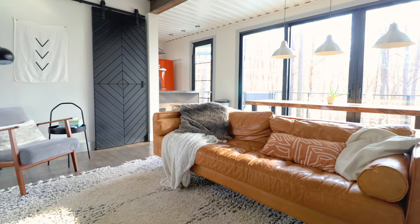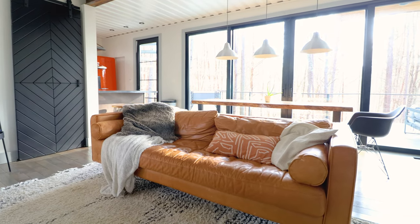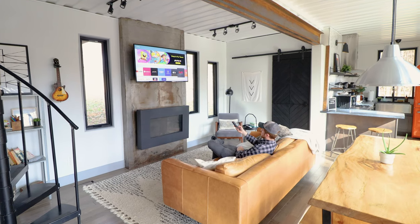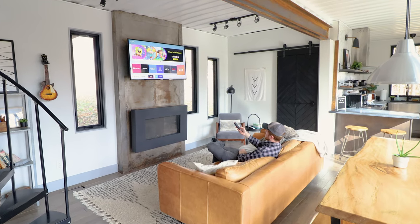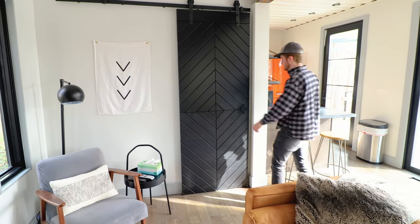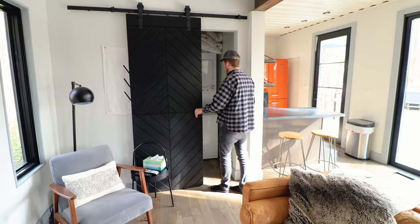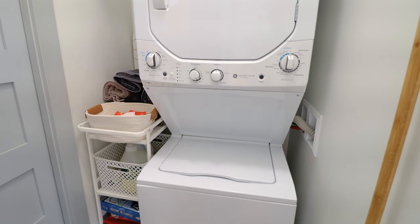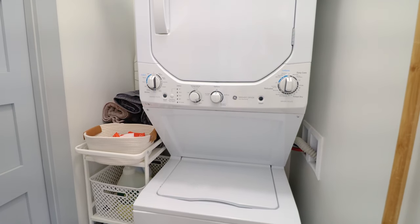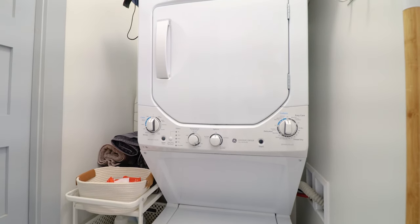Back in the living room, you have this huge, comfortable couch — it's very plush. You basically sink right into it; I almost fell asleep on it multiple times. You also have a gas fireplace and a smart TV. Right next to the couch, I'm going to slide back this cool black door, and we have a washer and dryer unit back here. This was greatly appreciated because I got caught in the rain one afternoon while shooting.